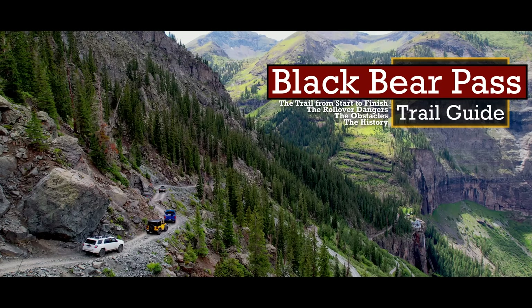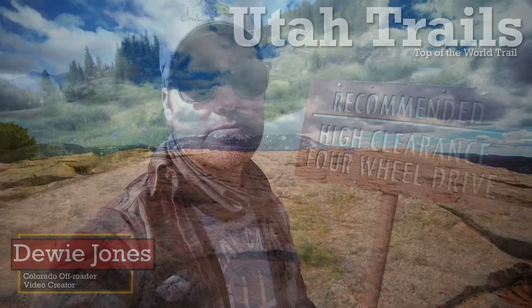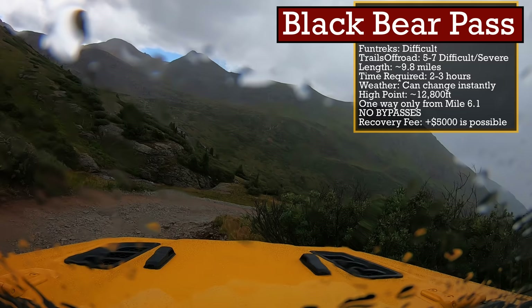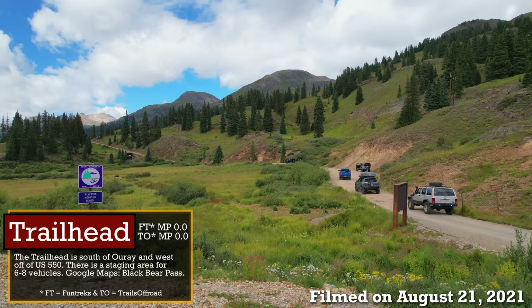They say you don't have to be crazy to drive this road, but it helps. These Colorado mountain crawlers will guide you through it. Hey there, my name is Dewey Jones, I'm a Colorado off-roader. On this channel we film trail guides showing you the trails from start to finish — the obstacles, how to do it, everything you need to know to decide if the trail is for you. Today we are doing one on Black Bear Pass, and I want to get right into it.